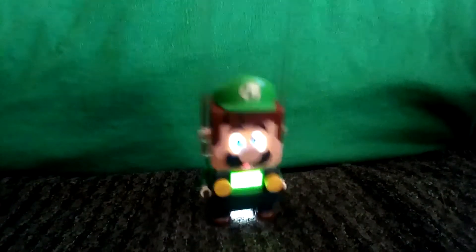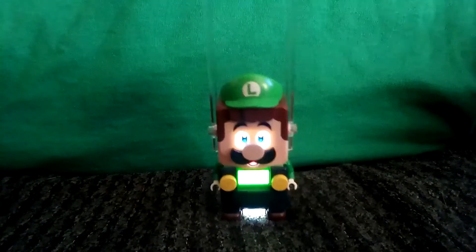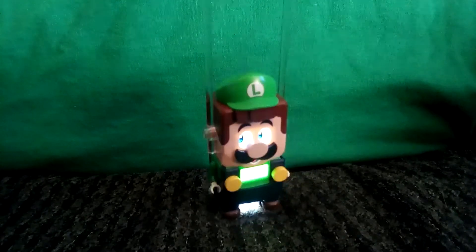Hello! It-a me, Luigi! And welcome to Lego Luigi Explores the Human Body! Today, we're gonna look at the urinary system. Let-a go!